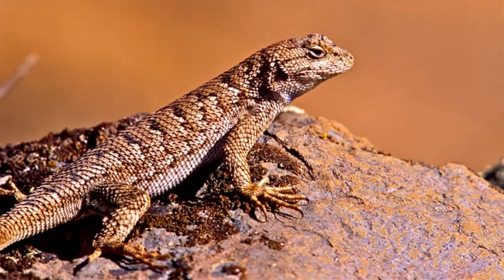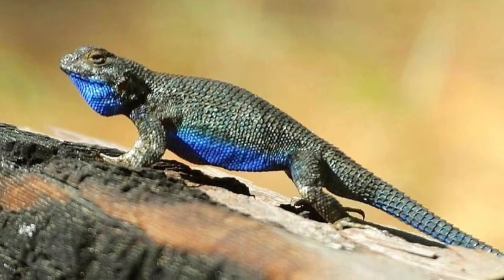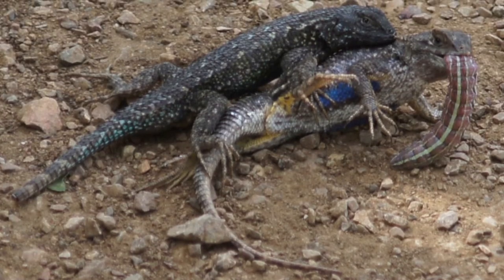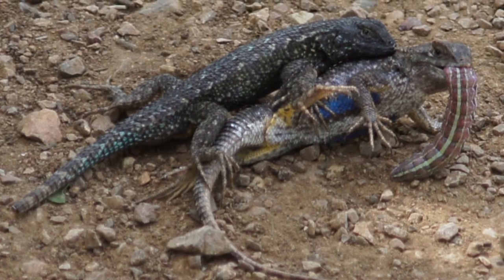They have long, sharp claws that enable them to easily climb trees. While they do look quite similar to the Eastern Fence Lizard, their ranges don't overlap at all, which should make identification easier.